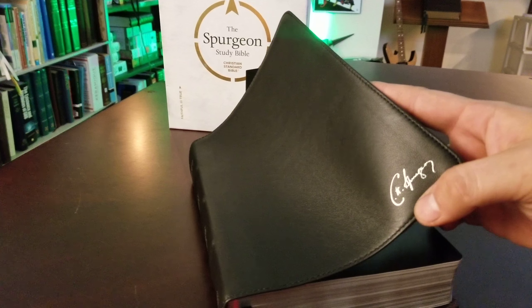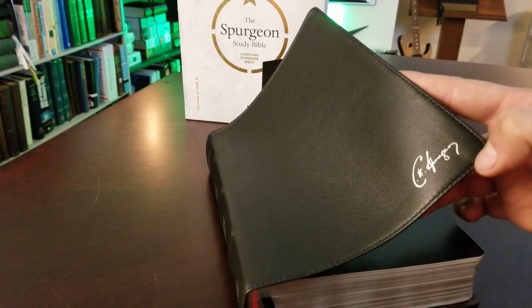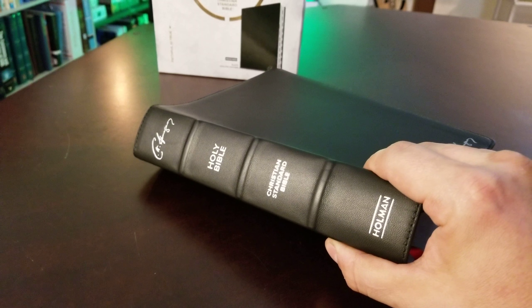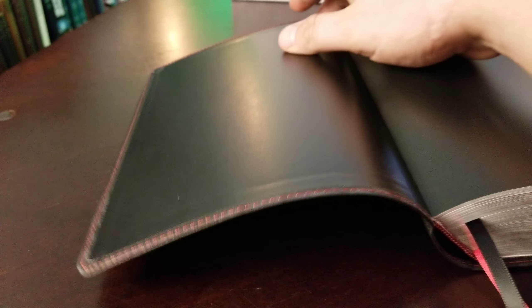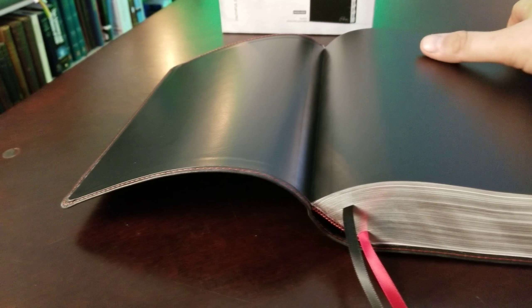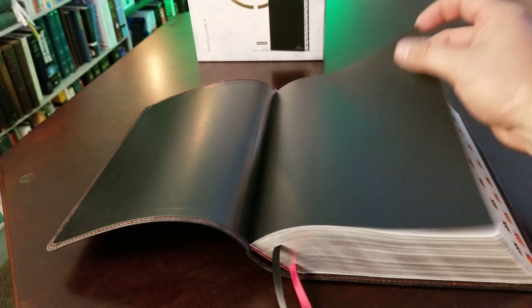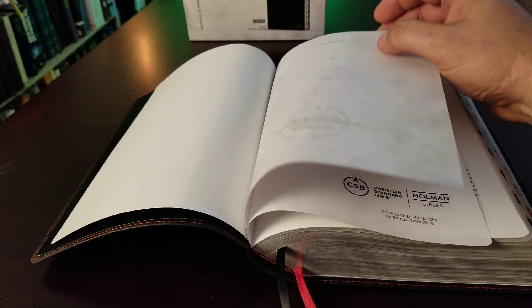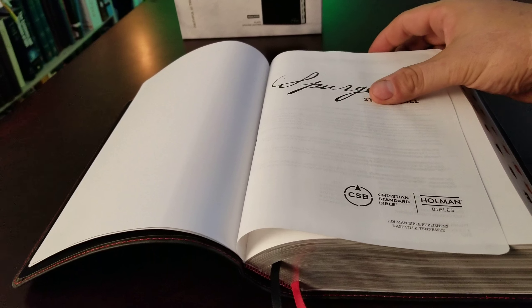You have Spurgeon's signature on the cover with a stitch perimeter. It is a paste-down liner — I'll show you that. The spine has three raised ribs and Spurgeon's signature at the top, and it is a CSB. When you open it up you can see the paste-down with red stitching on the interior and black stitching on the exterior, which is really nice. I wish it were edge-lined, but it is what it is.